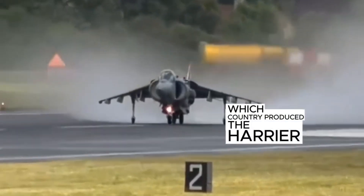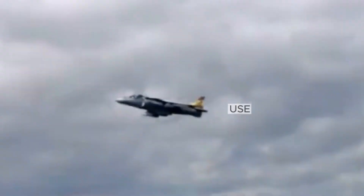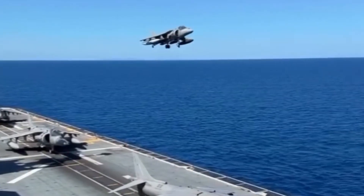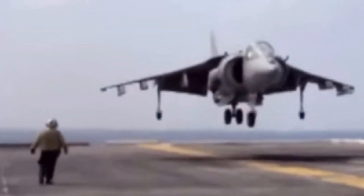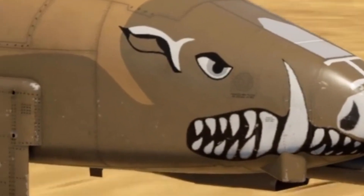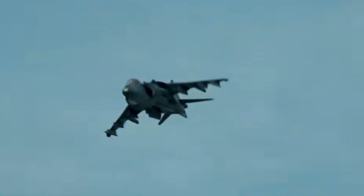The Harrier was manufactured by the United Kingdom. Today, Harrier jets are still in active use by some countries, especially designed for use on aircraft carriers and preferred for their ability to take off from tight spaces and land vertically. Countries with Harrier jets in their inventory include the United Kingdom, the United States, Spain, Italy, Thailand, and India, generally using them in naval forces, air support operations, and land operations.